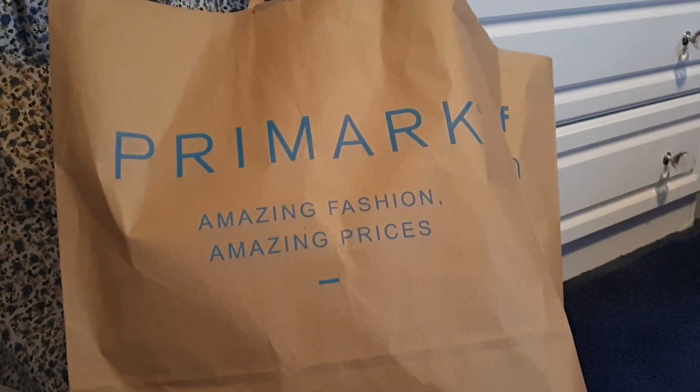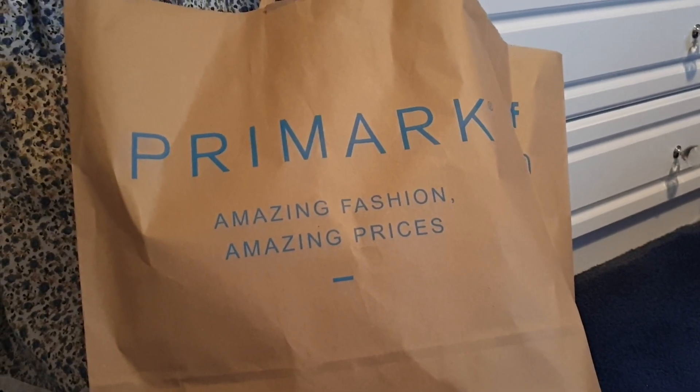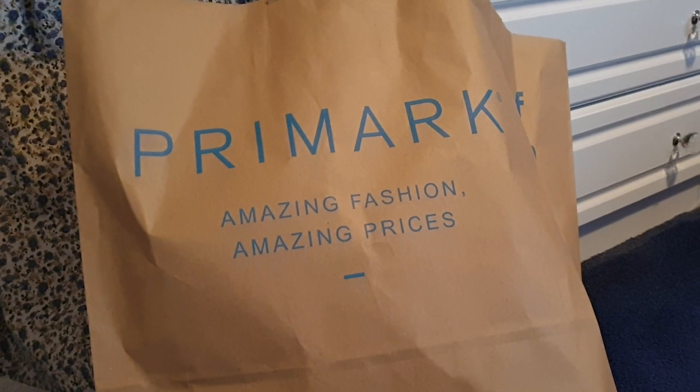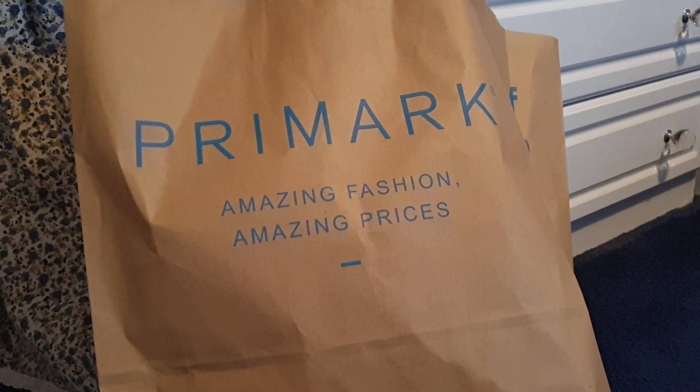Hey everybody and welcome to this video. I'm MinxLaura123 and this is going to be a Primark shopping haul. Hope you enjoy watching. If you do, please click like, comment, share, and please subscribe to my channel. That would be awesome.